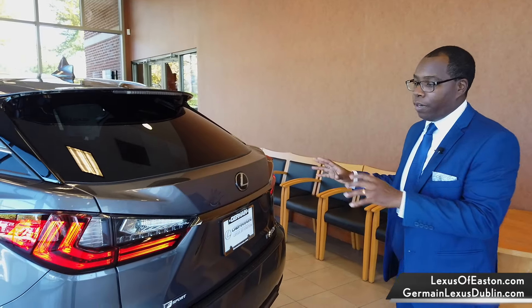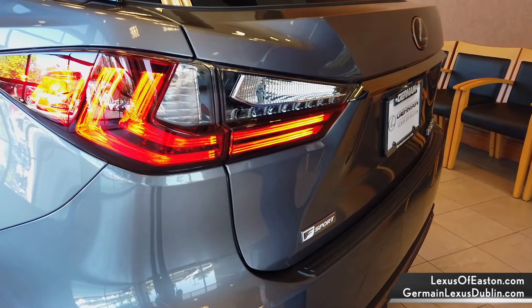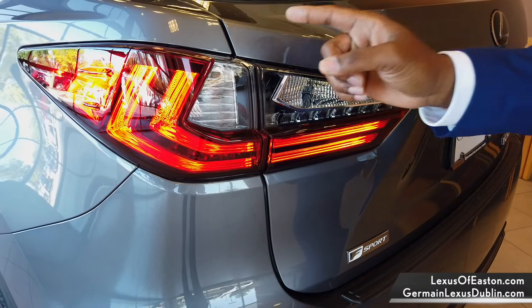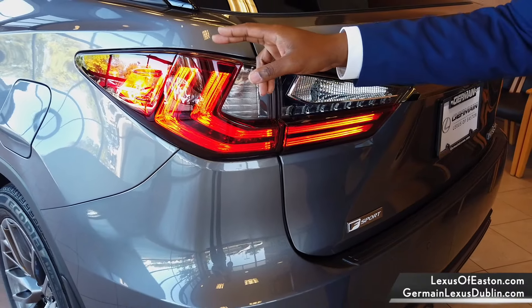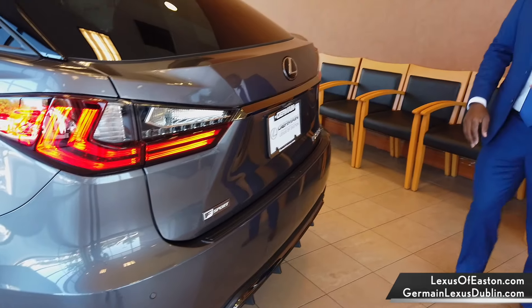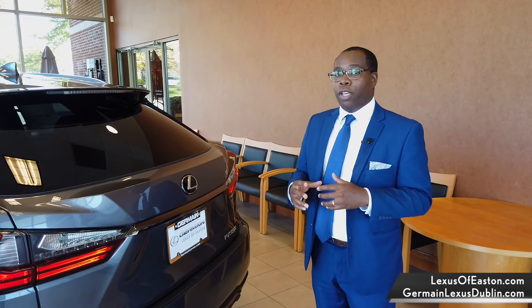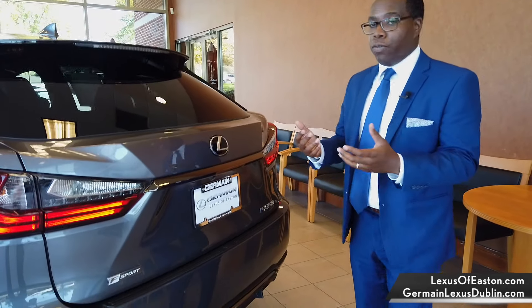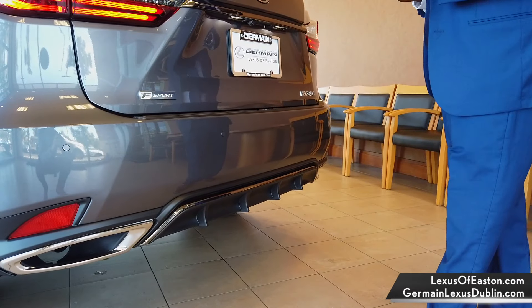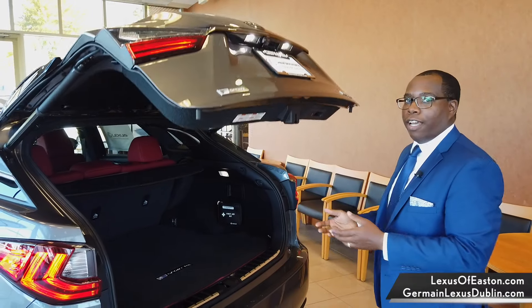Here at the back of the RX 350, you've got updates to the rear fascia as well as updated tail lamps. There's the Lexus L symbol along with LED wraparound tail lights on both sides, plus more F-Sport badging. There's also an available option to open the trunk with your foot — if your hands are full, you simply walk up, it beeps, and the trunk opens right up.